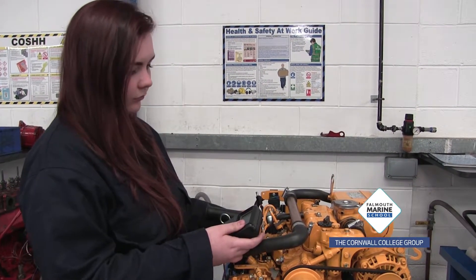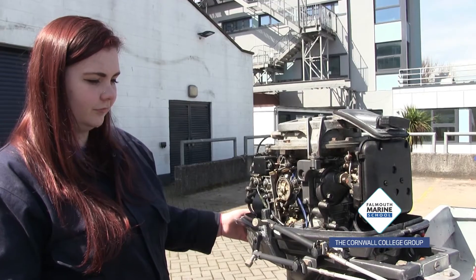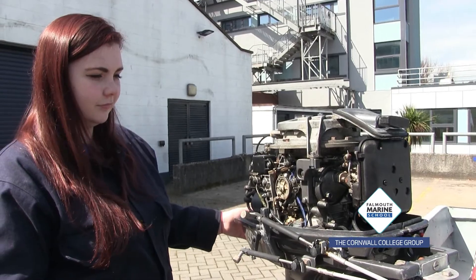We have industry days where you can meet people from the industry, and we've had quite a few people that successfully got jobs that way. That's just the start of their career. With my course here, I most enjoy learning. I've learned a lot of the basics of engines and how they fit into boats and how they work in the industry. I've enjoyed learning about just how they go together and the different systems on an engine.